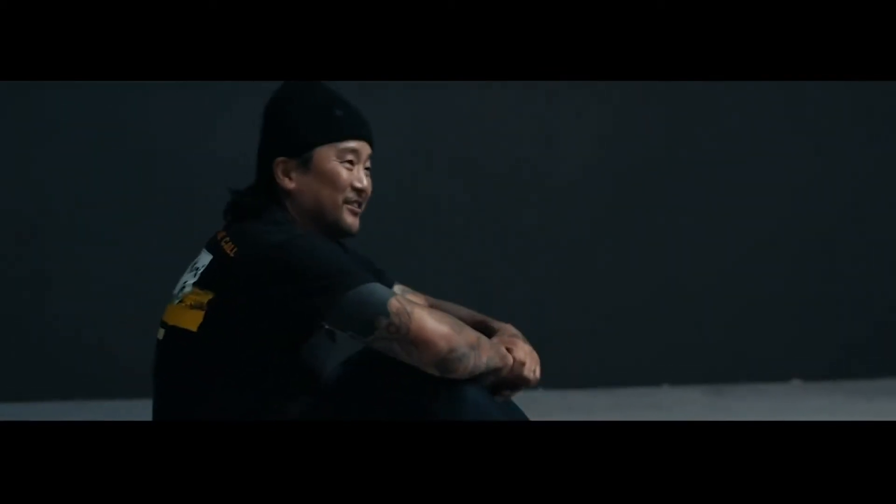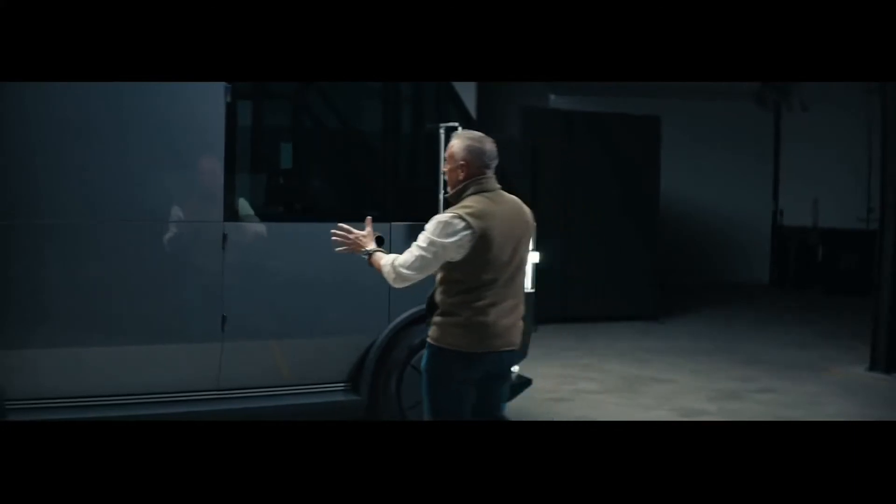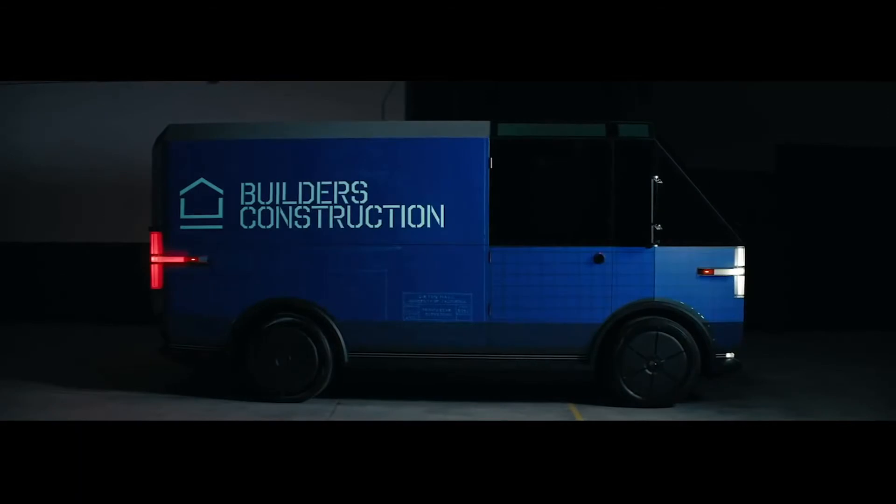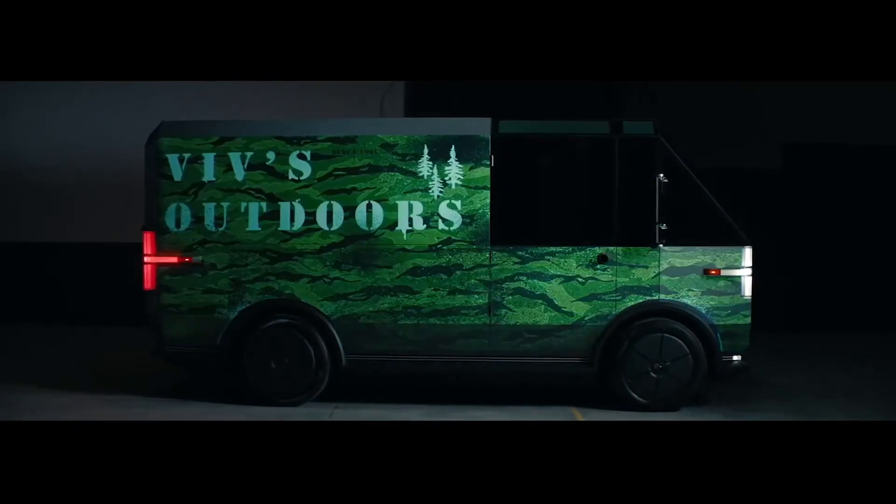Like an RV, a van, a delivery truck — everything in one. You can watch a movie right here. For a small business, these flat panels are your billboard, your way of advertising. You can wrap it, put all kinds of different messaging on it.